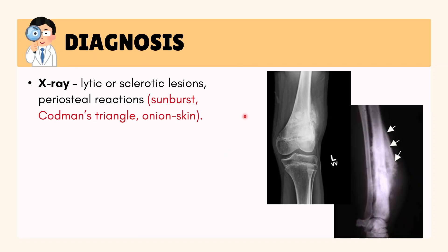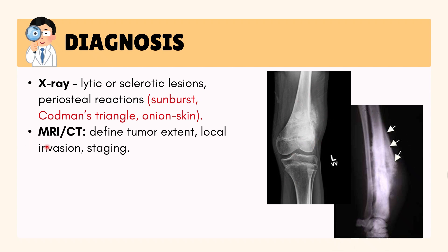Diagnosis starts with X-rays, which may show destructive or sclerotic hardened bone changes, and patterns like the sunburst appearance — which means radiating bone growth — Codman's triangle, which is a raised periosteum pattern, or an onion skin layered bone appearance. This image here shows the sunburst appearance, and this one is Codman's triangle.